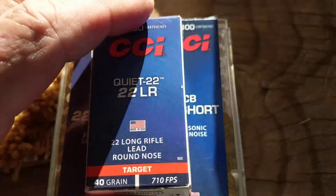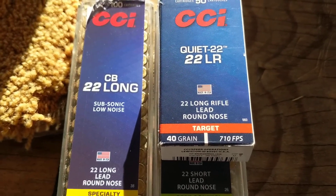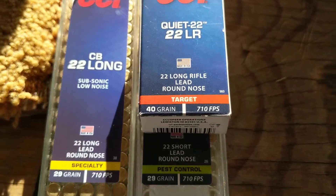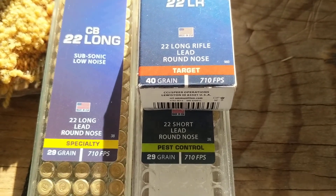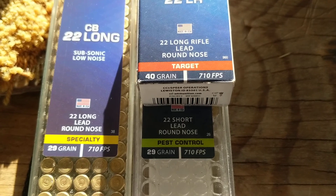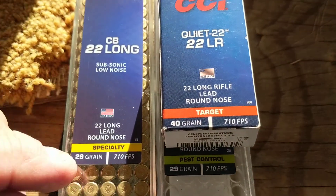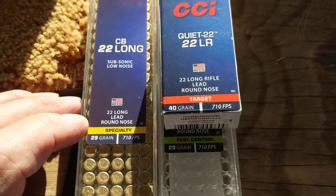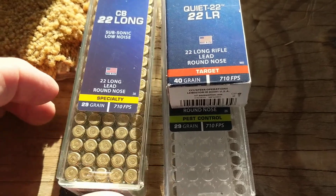The one I've been buying for a long time is called CCI Quiet-22. They also have a 22 Long Rifle lead round nose target at 710 feet per second with a 40-grain bullet. That means there's more gunpowder in the normal one to get it to 710 feet per second. They cut back on the bullet weight and gunpowder in the CB-22 — probably to save money on production right now. I got the last one available at Sportsman's Warehouse yesterday.